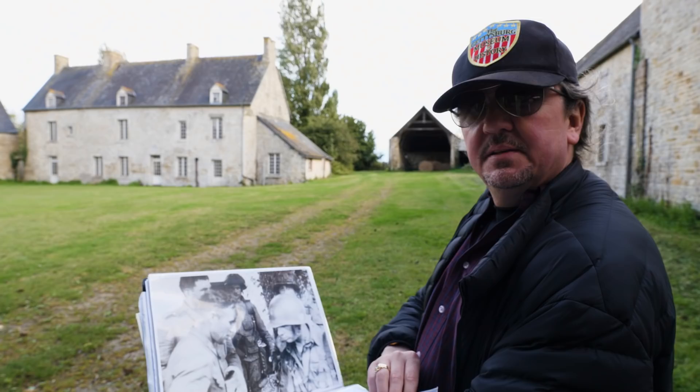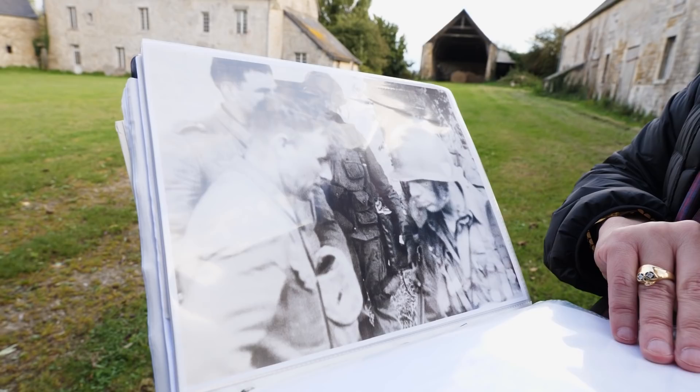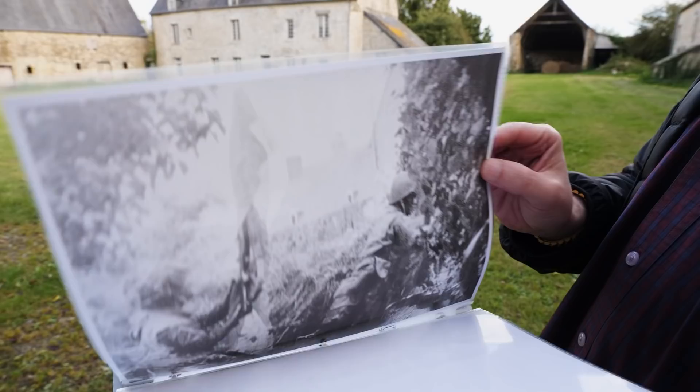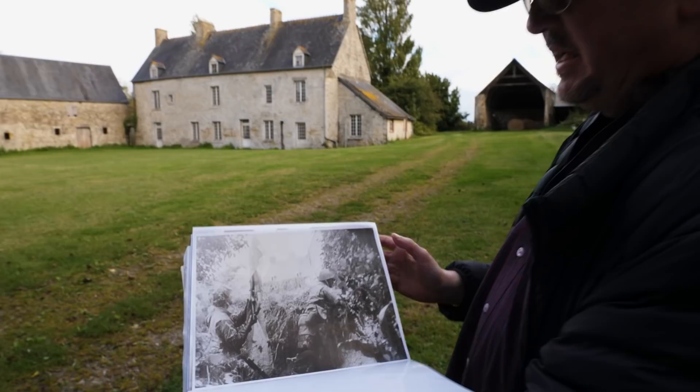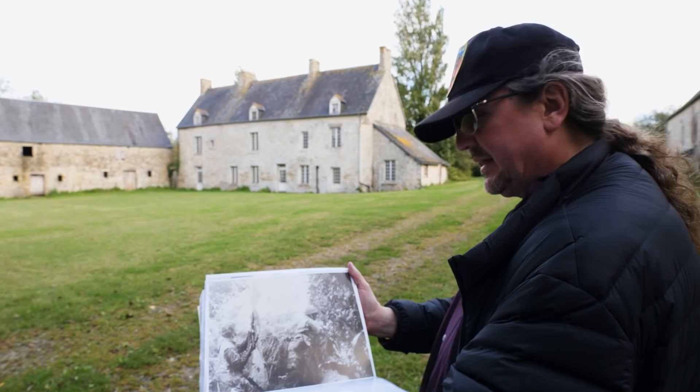This is Major Stapka and some of his men of the 502nd getting ready to assault the Marmion Farm — they're making plans right here. And here's another photograph. These were snapshots, so they're not really great quality, but it shows the farmhouse with the two chimneys. They're on the other side of the stone wall that's right behind me, and they are getting ready to storm this property.